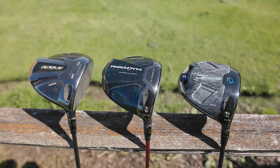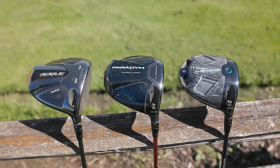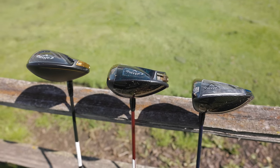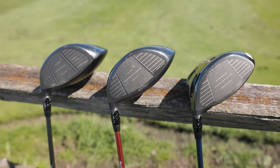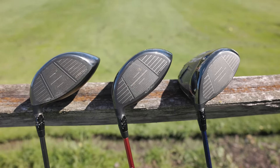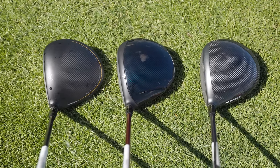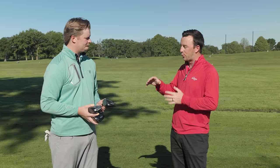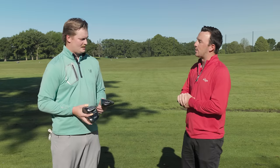We've got the last three generations of standard or high MOI drivers from Callaway. They've obviously been using AI computer generation technology to implement into the drivers. We've got the last three here: Rogue ST Max, Paradigm, and Paradigm AI Smoke Max. What have you seen from these last three years of Callaway drivers — how they've improved and what they've added year by year?